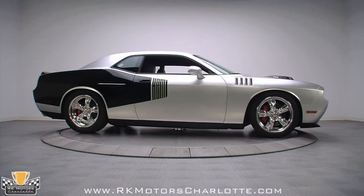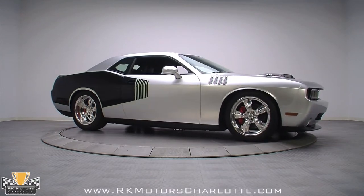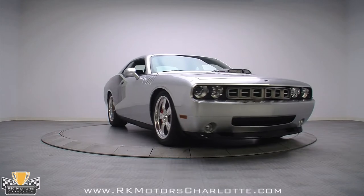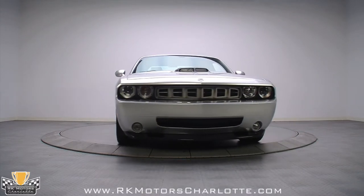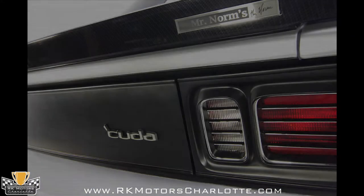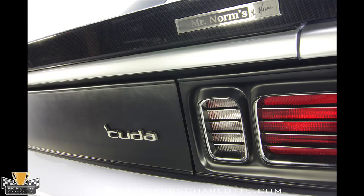Out back, a Cuda rear valance houses actual reproduction 71 Cuda taillights and features an actual reproduction 71 Cuda emblem. A carbon fiber rear decklid spoiler complements the modern chin spoiler, and stainless Corsa exhaust tips inscribed with Mr. Norm's replicate 71 Cuda stainless tips.